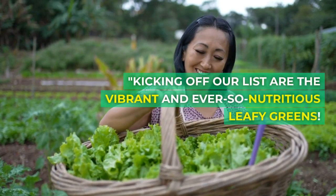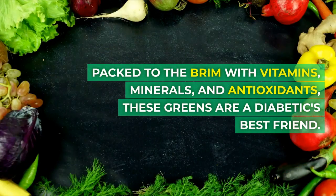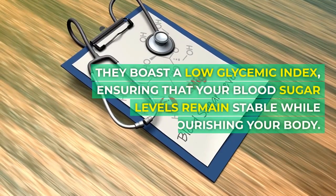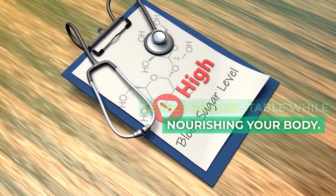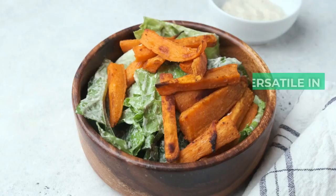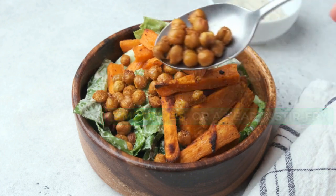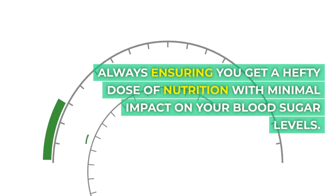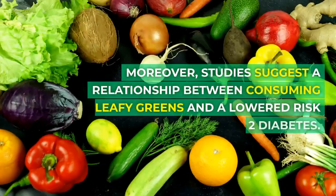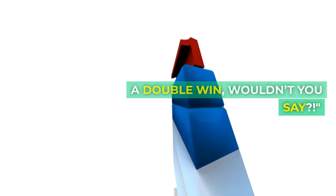Kicking off our list are the vibrant and ever-so-nutritious leafy greens. Packed to the brim with vitamins, minerals, and antioxidants, these greens are a diabetic's best friend. They boast a low glycemic index, ensuring that your blood sugar levels remain stable while nourishing your body. The presence of vitamin C also works wonders for your immune system. They are incredibly versatile in dishes, be it in salads, smoothies, or a hearty stir-fry, always ensuring you get a hefty dose of nutrition with minimal impact on your blood sugar levels. Moreover, studies suggest a relationship between consuming leafy greens and a lowered risk of type 2 diabetes. A double win, wouldn't you say?